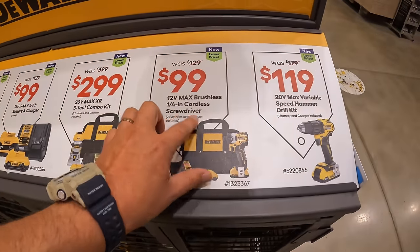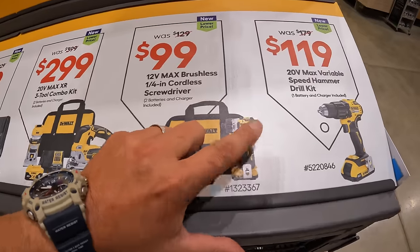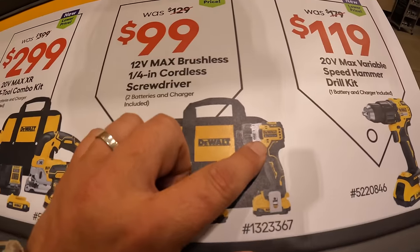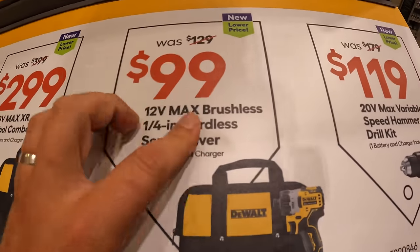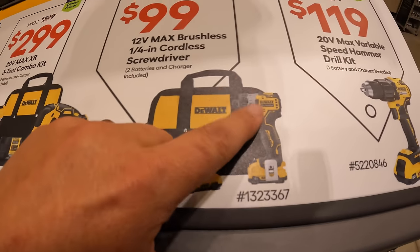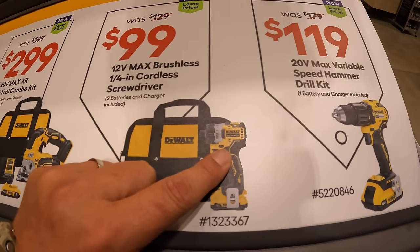$129 — this is a fantastic deal, make sure you guys grab this. I'm a huge fan of 12 volt screwdrivers — very powerful across many brands. $99, was $129, for this quarter-inch screwdriver as a kit with two 2 amp hour batteries, charger, and a bag. I've done many videos on this, including with the 5 amp hour 12 volt extreme battery.